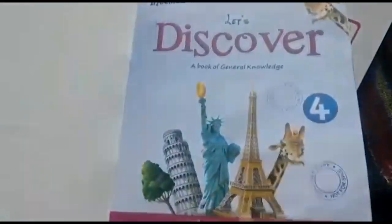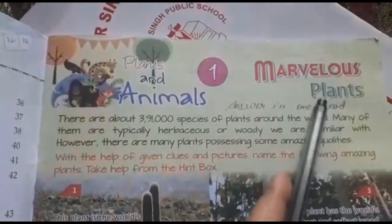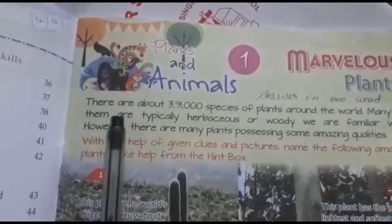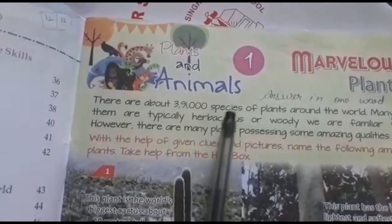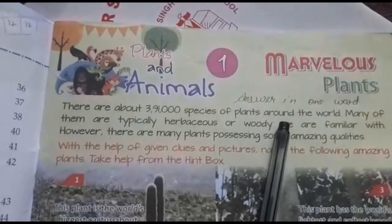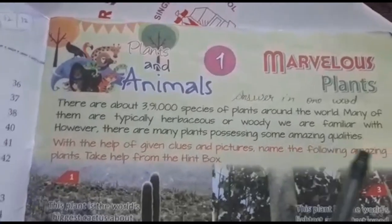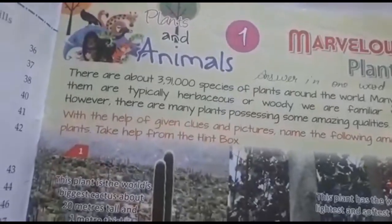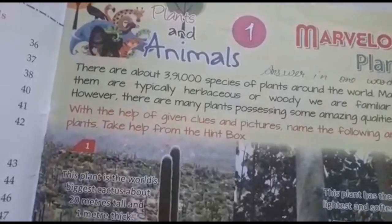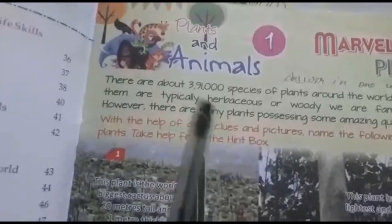We are going to read lesson number one: Marvellous Plants. There are about 391,000 species of plants around the world. Species means different types of plants, like bananas, grapes, trees, and other plants found across the world.